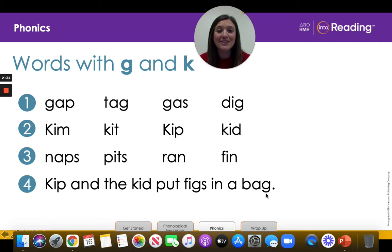All right, now we are ready to read the complete sentence. So here we go. Kip and the kid put figs in a bag. Let's read it one more time. Kip and the kid put figs in a bag. Awesome work, kinder friends. I want you to kiss your brain for me. You deserve it. Great job blending and reading your words.